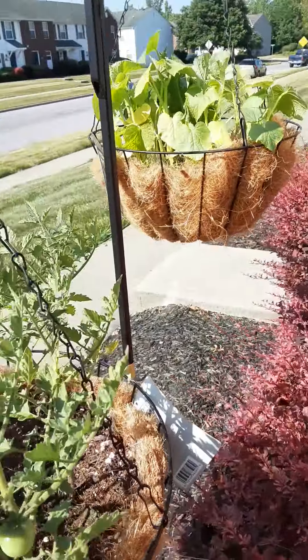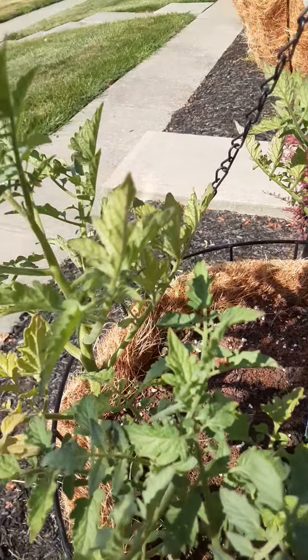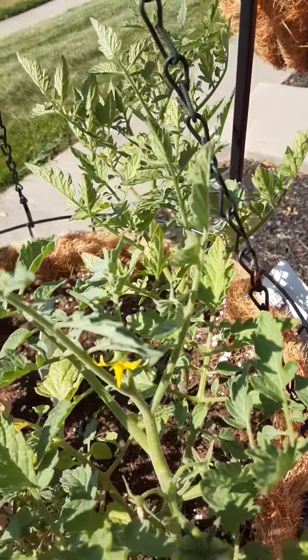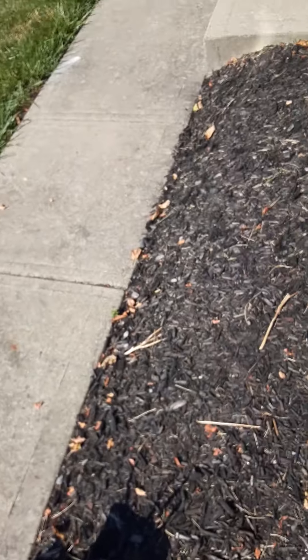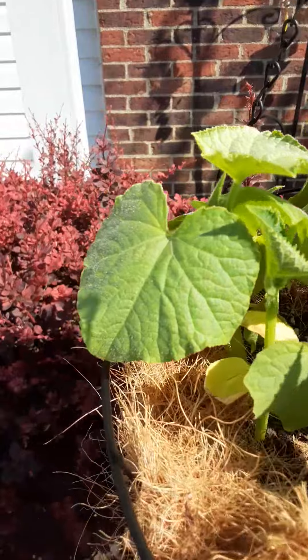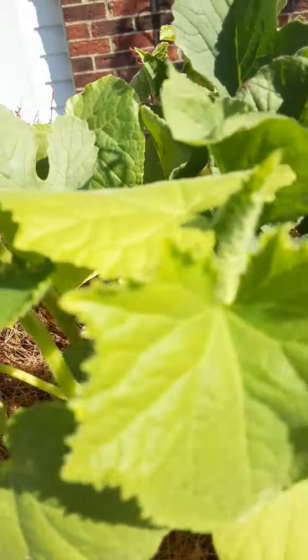And then here is our tomato. I should have showed y'all the other one — we picked it the other day. But here's this one that's growing, and I got some more flowers, some more blooms, which is nice. Here are the cucumbers and radishes. The cucumber vine is going pretty good — it's still going up, but it hasn't covered over yet.